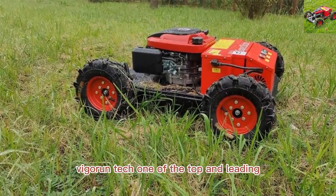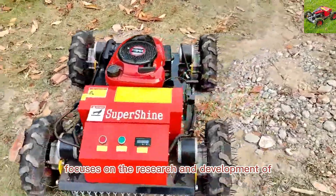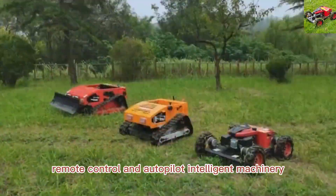Vigorin Tech, one of the top and leading remotely controlled brush cutter manufacturers in China, focuses on the research and development of remote control and autopilot intelligent machinery.